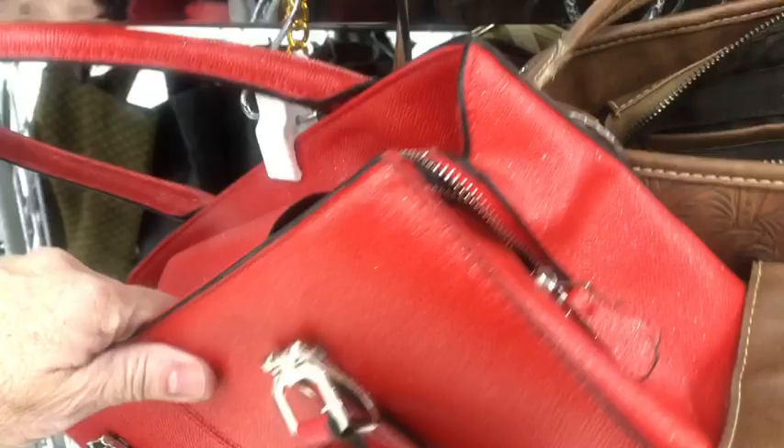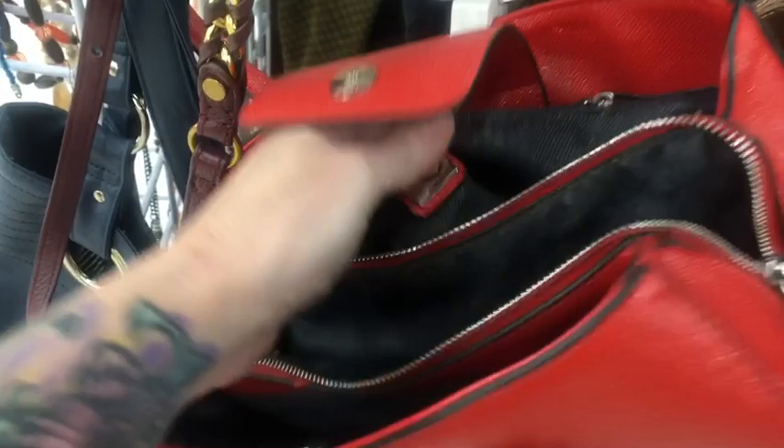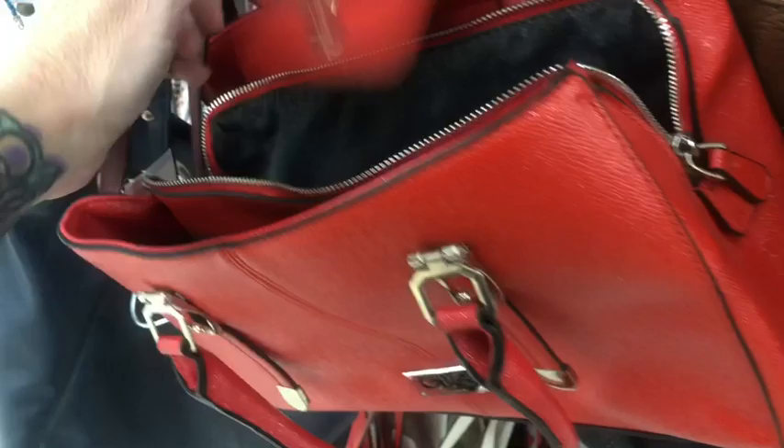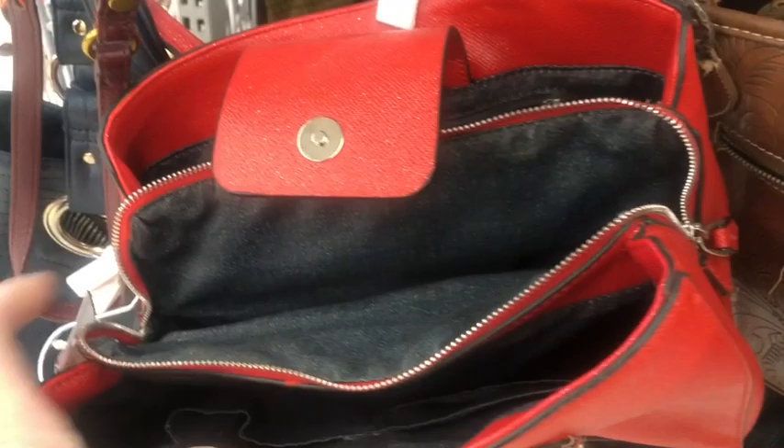Look at this sparkly red bag — it's G&B and it's got like sparkly glitter to it. How pretty. It's in brand new condition. It has a denim interior and I'm checking whether it has a strap with it.